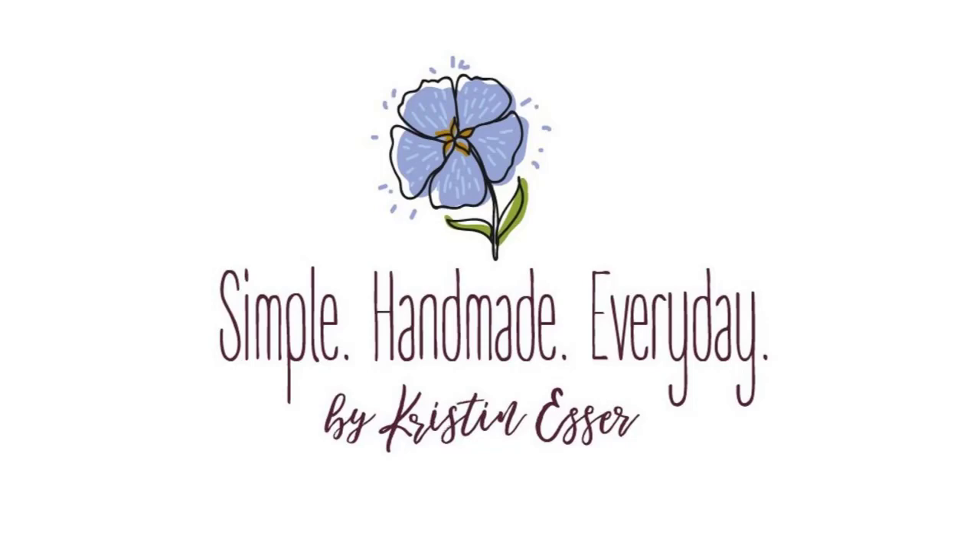Hi, I'm Kristen and this is the Simple Handmade Everyday Podcast where I talk about living a creative, intentional life. I like to chat about quilting, sometimes knitting, what I'm reading and watching, and a little bit about keeping a cozy, organized home. I've got my cup of tea in hand, so grab yours and let's settle in for a chat. This is Episode 77. Welcome, friends.